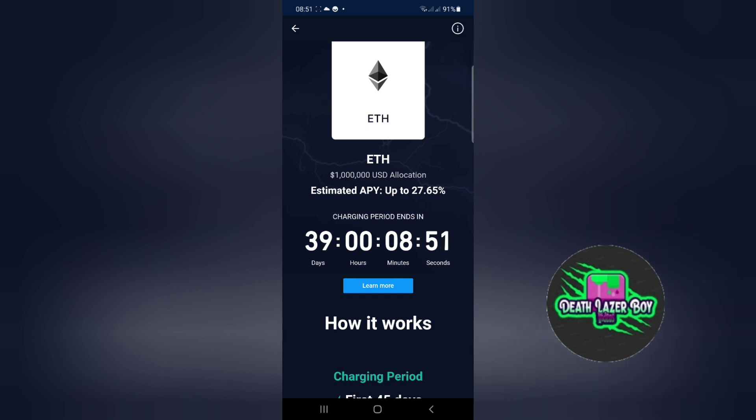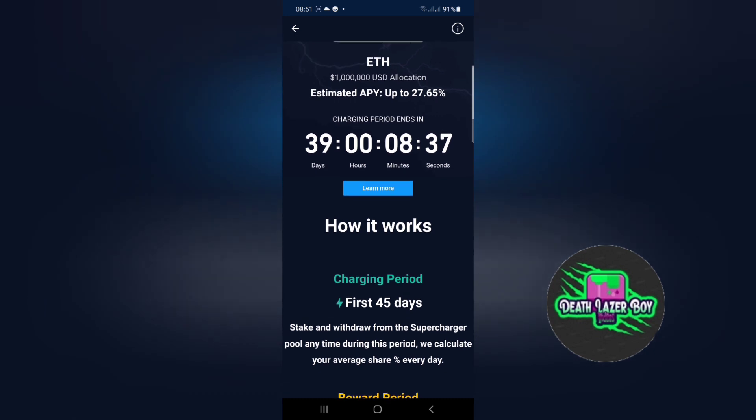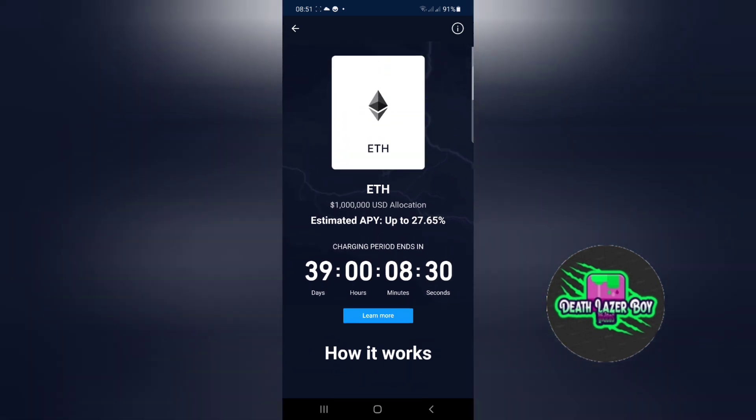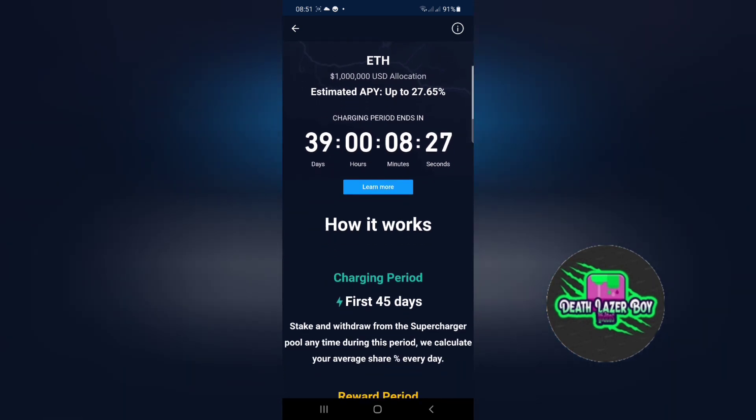We have 39 days left on the Ethereum event. The estimated annual percentage yield is 27.65%, which is a massive amount compared to bank interest rates of half a percent — but you have to remember there is risk with this, whilst in the bank there's none apart from inflation.